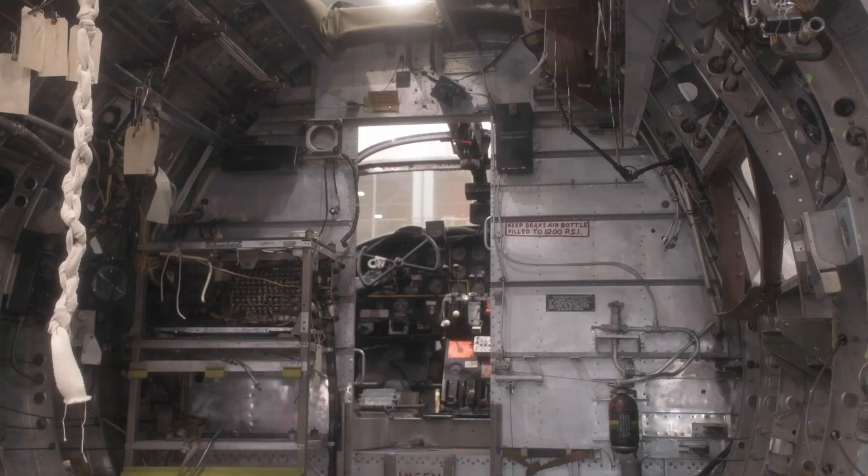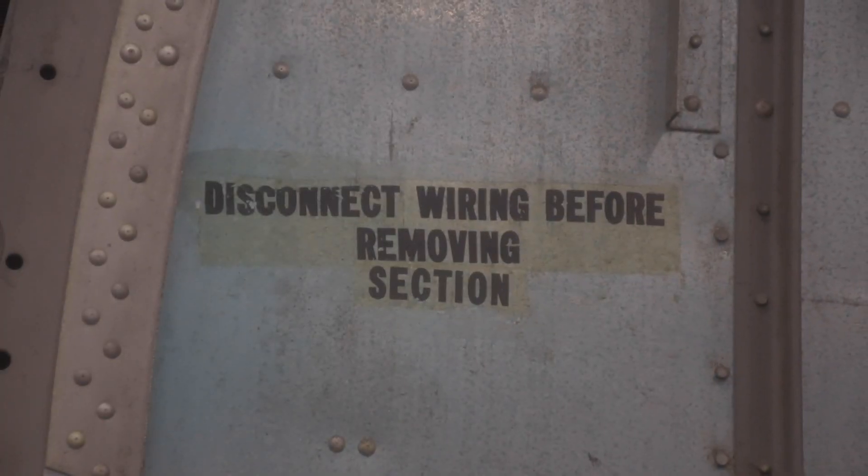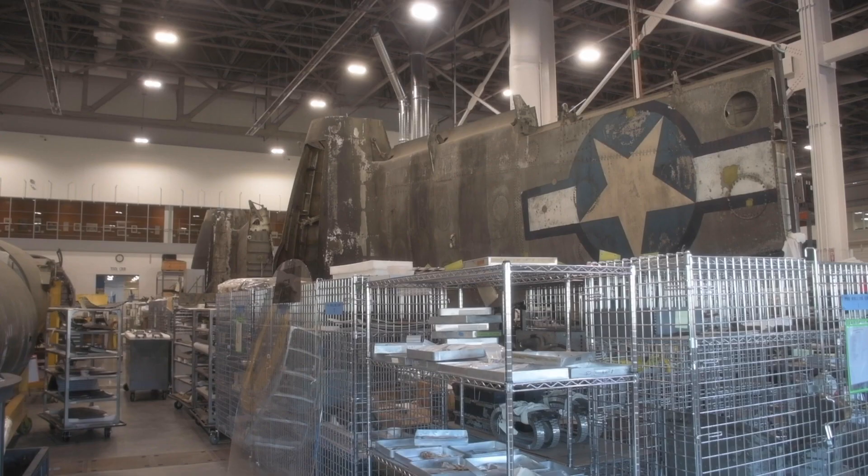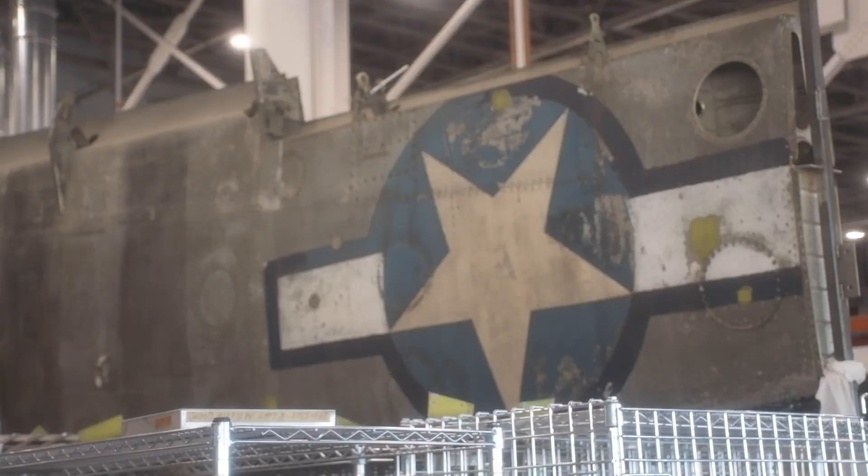In 1976, when the National Mall building opened at the Smithsonian National Air and Space Museum, they put the nose section — that's behind me — on display. It had been on display for 40 years, but the rest of the airplane had been in storage. In 2014, we brought all those pieces here to the Mary Baker Engen Restoration Hangar and started work on it — we're just going on our sixth year.